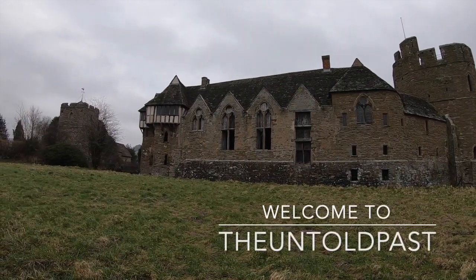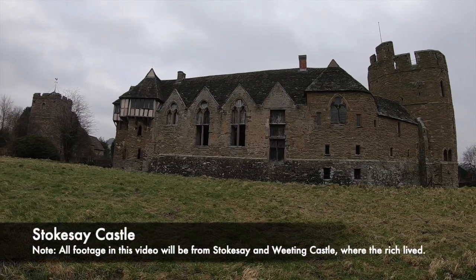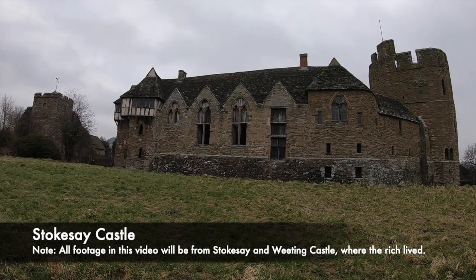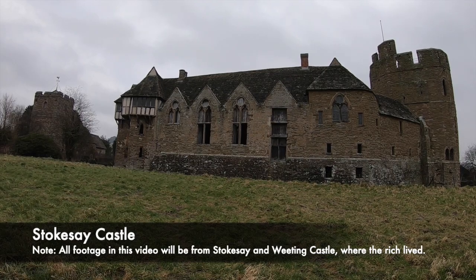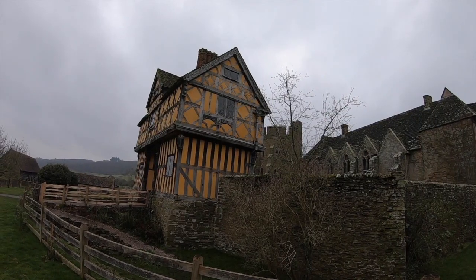Over the past few weeks we've looked at medieval castles, palaces, forts and even medieval fortified homes. However, what was the housing like during the medieval period for the everyday person or the peasants? Well, in this video we'll look at medieval houses and what the conditions were like.